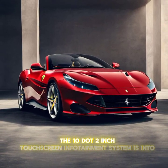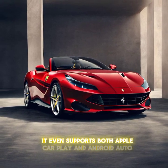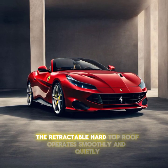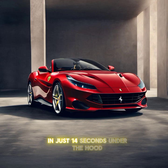The 10.2-inch touchscreen infotainment system is intuitive and supports both Apple CarPlay and Android Auto. And for those who love open-air driving, the retractable hard-top roof operates smoothly and quietly, transforming the Portofino from a coupe to a convertible in just 14 seconds.